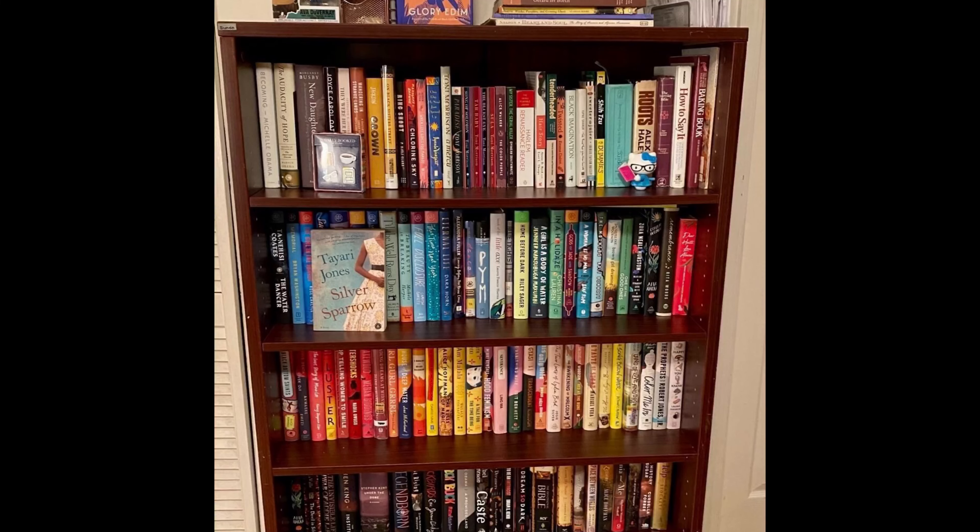We're here today for another Vlogmas video, another book challenge, and it is such a pleasure to showcase someone's bookshelf. I asked my viewers and my friends on Instagram to send me pictures of their bookshelf. Today's book challenge is going to be a little bit more voyeuristic than usual. We're going to see how many of the books on the shelf we can read the titles of, I'll tell you how many I've read, you tell me how many you've read, and we'll compare notes and see which books we want to read more.